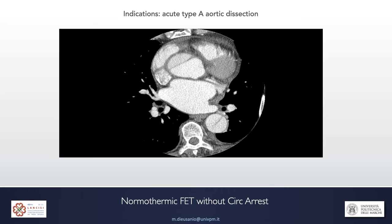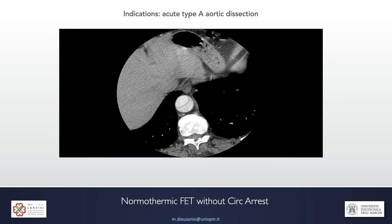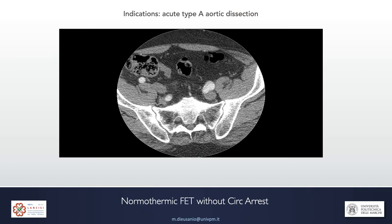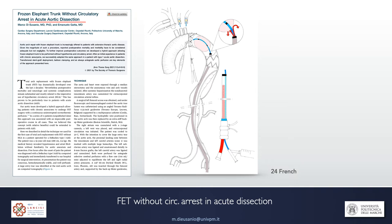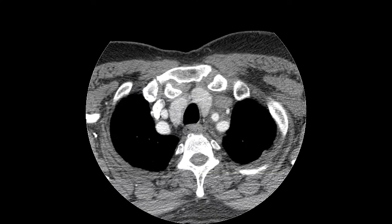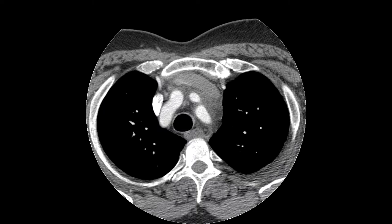Another indication is type A acute aortic dissection. We have treated two patients without circulatory arrest — to our best knowledge, the first cases of frozen elephant trunk in type A dissection performed without a single second of circulatory arrest. In these patients, we added something new: a 24-French sheath used to advance and deploy the stent graft into the descending thoracic aorta and inflate the balloon, but also used as a perfusion cannula — with the tip inside the stent graft and the balloon occluding it, we achieved continuous antegrade perfusion of the dissected thoracoabdominal aorta. Our first patient with type A dissection was a young man in his 50s with a wide entry tear at the level of the arch, presenting in stable hemodynamic condition.